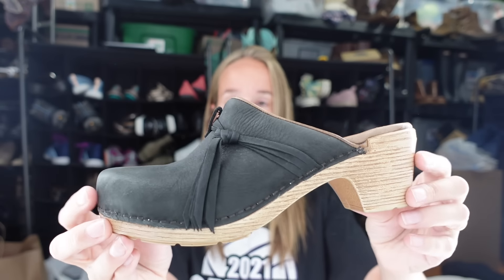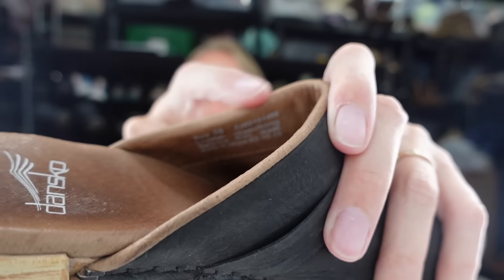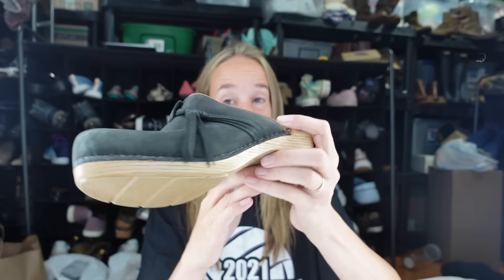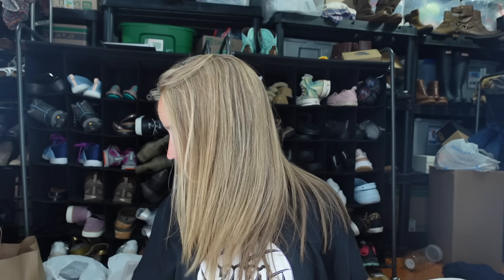Next up - Dansko clogs. These are a size 36, slip-on leather clogs with a little bow on top. I can use the number on the top to figure out the style name, or I can use Google Lens. Some Danskos sell better than others, so look up the style you have.